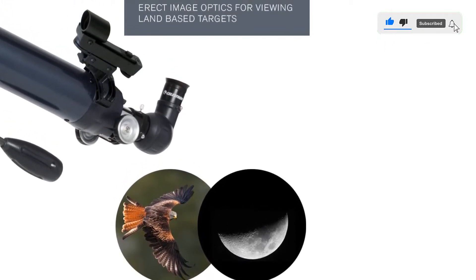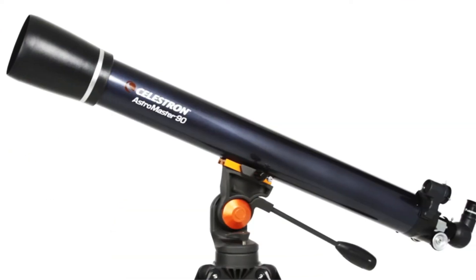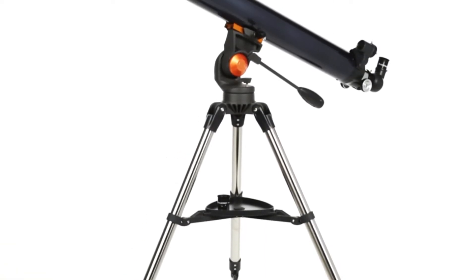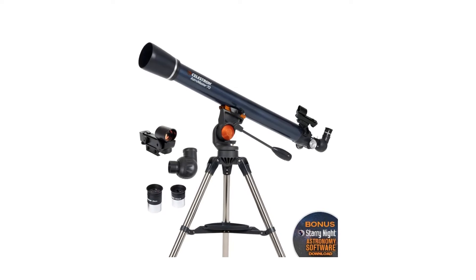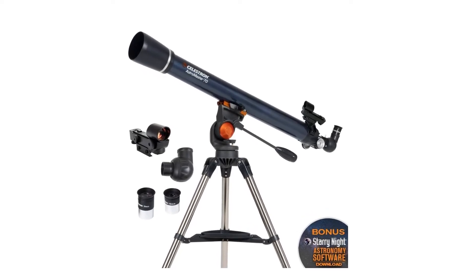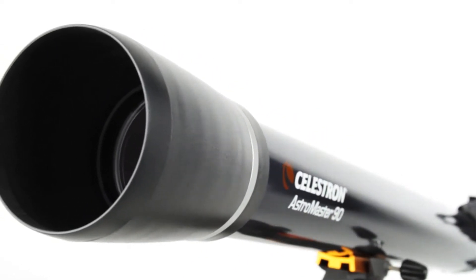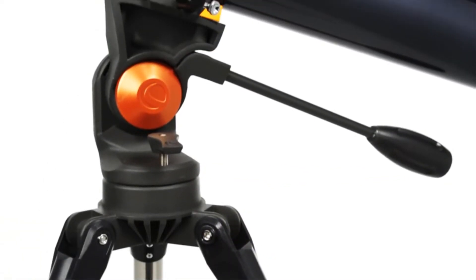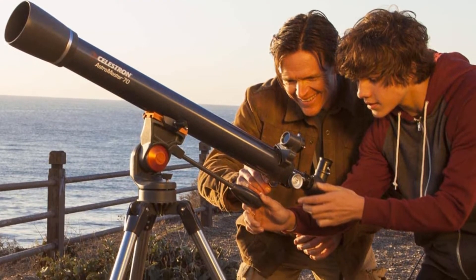The Celestron 21061 AstroMaster 70AZ telescope has a 70 millimeter refractor aperture and 900 millimeter focal length. It does not have the same image quality as more expensive telescopes on our list, but you will still be able to see the moon, nearby planets, and more in good detail. It is very easy to set up and requires almost no prior knowledge of astronomy to operate. Though it is not designed specifically for children, it is so easy to use that it could be enjoyed by children and parents alike.